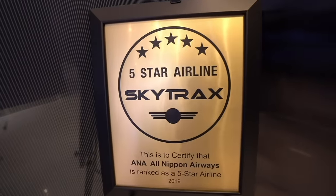What a cool entrance. Just saw the Skytrax five-star airline sign. Let's check the lounge out.